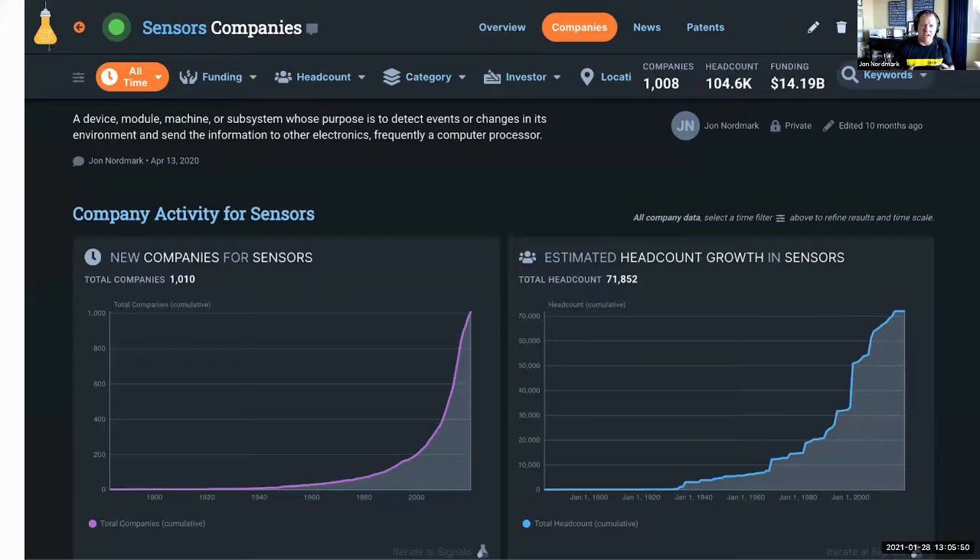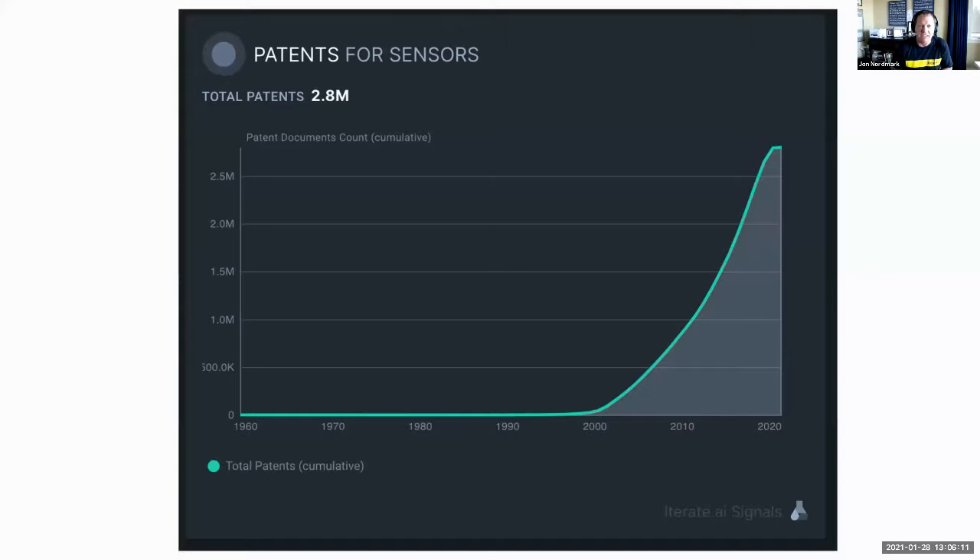One of Iterate's platforms monitors what's going on across different trend areas. Right now we can see over 1,000 companies producing and inventing in the sensors space, with headcount growing dramatically over the past decade. In addition, there are over one million patents filed since the year 2000 on sensors, with the majority filed since 2010.